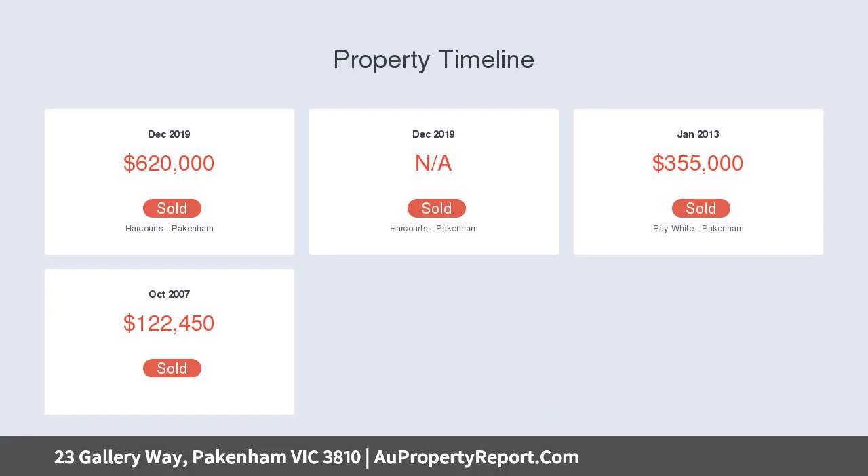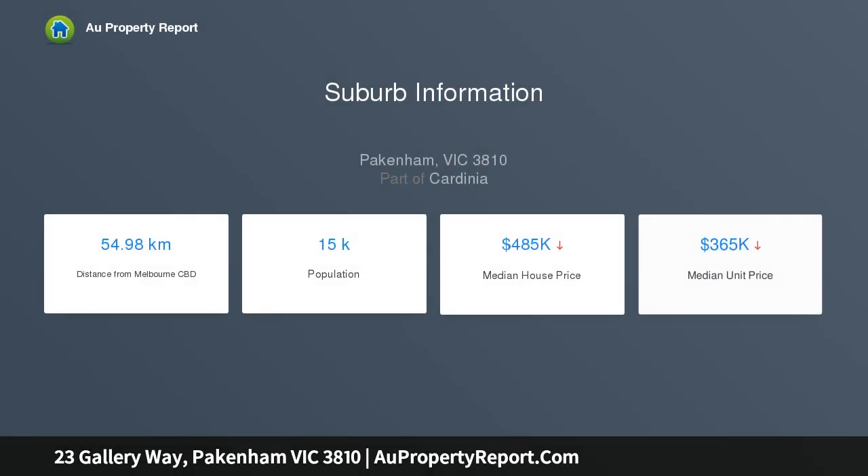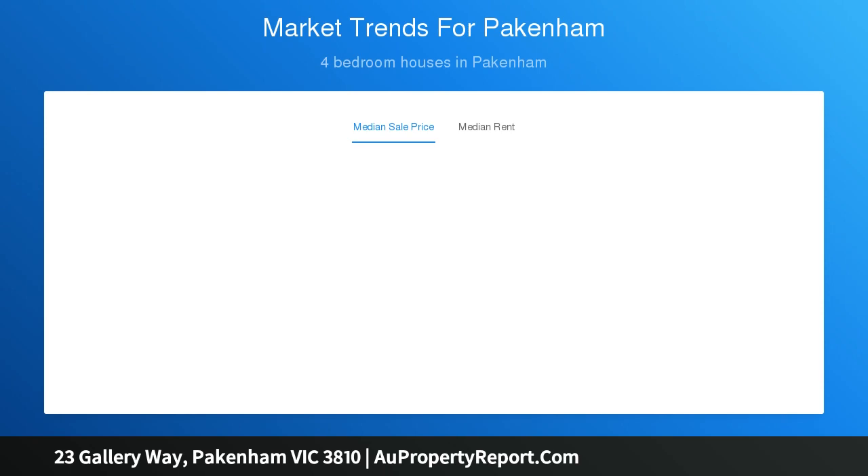With ample room for the large family to move, 23 Gallery Way is an absolute showstopper. The home itself has 4 large bedrooms, with the master bedroom offering generous room size, en suite and walk-in robes. The other 3 bedrooms have built-in robes and share the second bathroom and toilet.